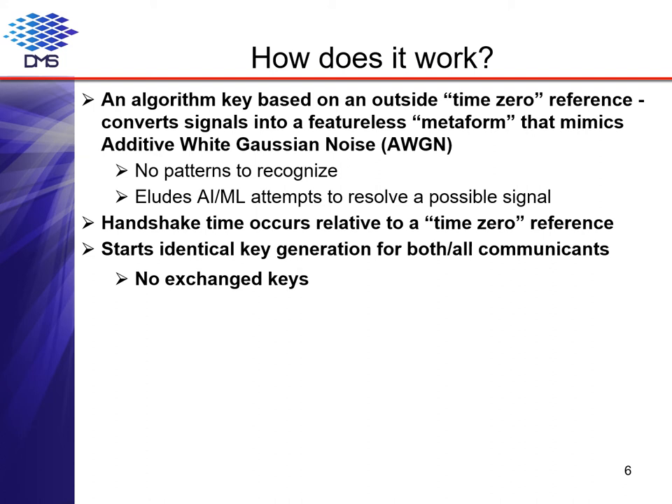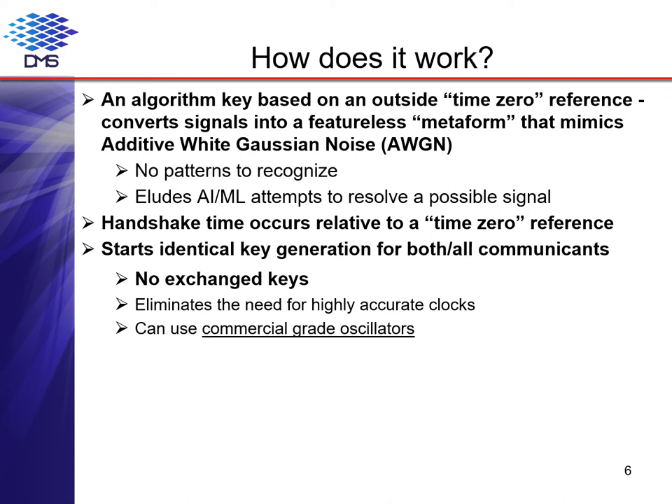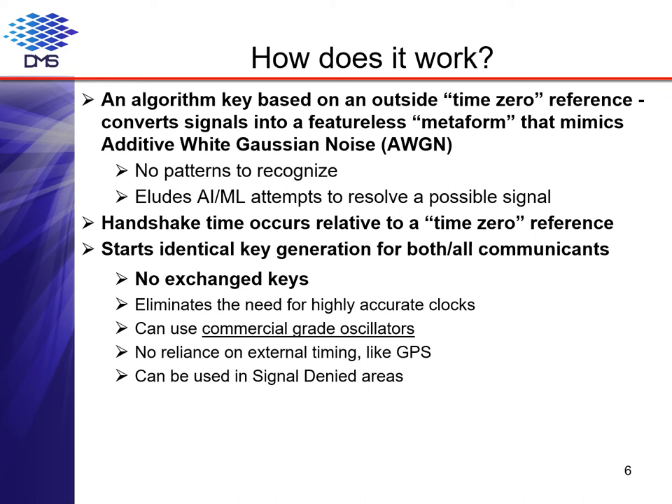The algorithms start dynamically generating internal keys based on the difference between the selected time zero and the initial handshake. Internal keys can be generated as short as every millisecond, and this rate can be varied even within a session if needed. This approach eliminates the need for highly accurate clocks, so one can use commercial-grade oscillators. Communicants can even have significantly drifted clocks and still be able to communicate. Unlike other systems, there is no reliance on external timing like GPS, which means CloakCom can be used in signal-denied areas. CloakCom technology can also use a simple omnidirectional antenna, which can save space and weight in aviation applications.